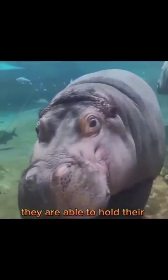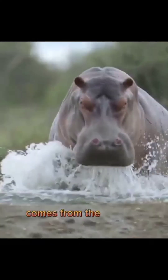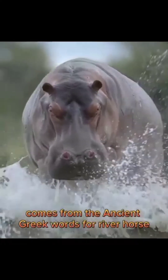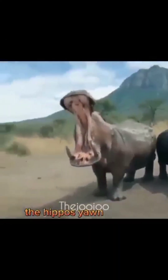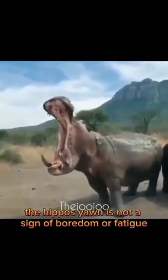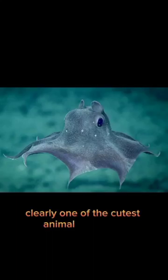They are able to hold their breath for up to five minutes while underwater. The name hippopotamus comes from the ancient Greek words for river horse, reflecting the animal's semi-aquatic lifestyle. The hippo's yawn is not a sign of boredom or fatigue, but rather a display of aggression and dominance.